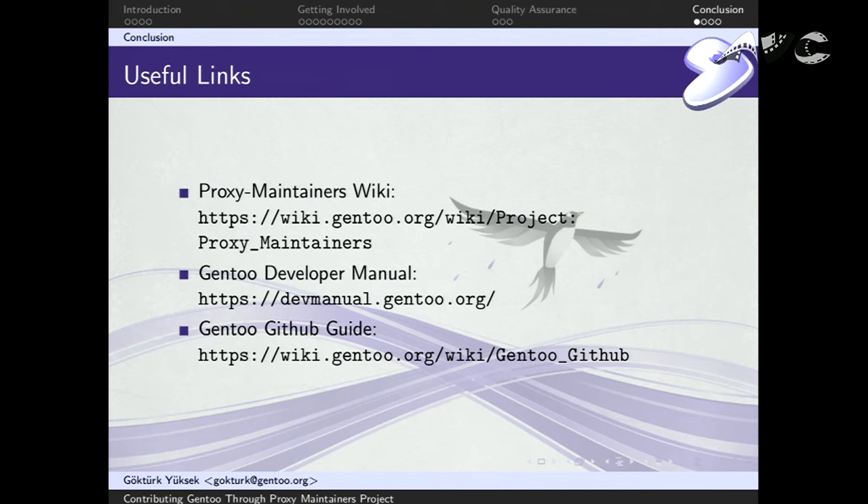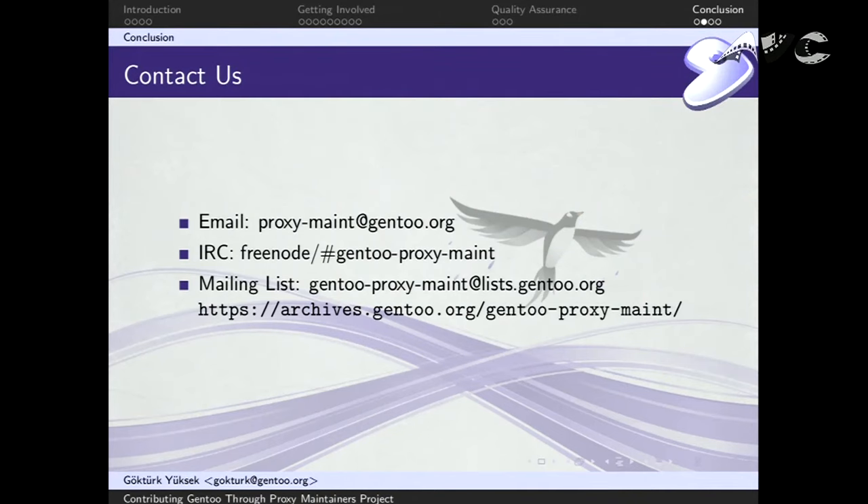Useful links: we have the proxy maintainers wiki where we try to put technical documentation — even how to use git and how to submit pull requests. We try to keep documentation up to date. There's also the Gentoo dev manual for anything eBuild development related, and a GitHub guide if you want to know how to use GitHub. For contacting us, you can use the project email alias, there's an IRC channel on Freenode called 'gentoo-proxy-maint' which is fairly active with developers and users willing to help write eBuilds and test them. There's also a public mailing list.